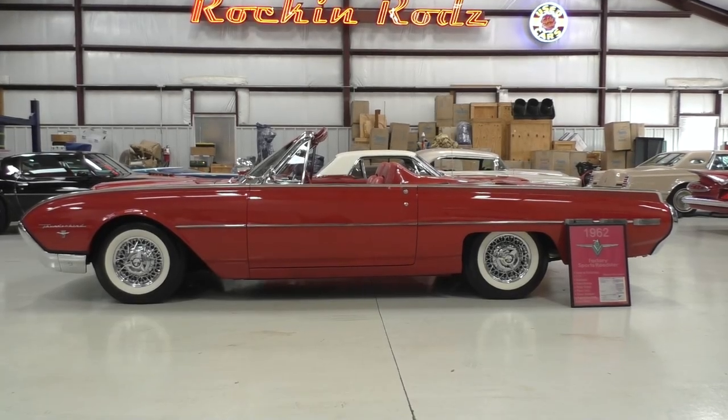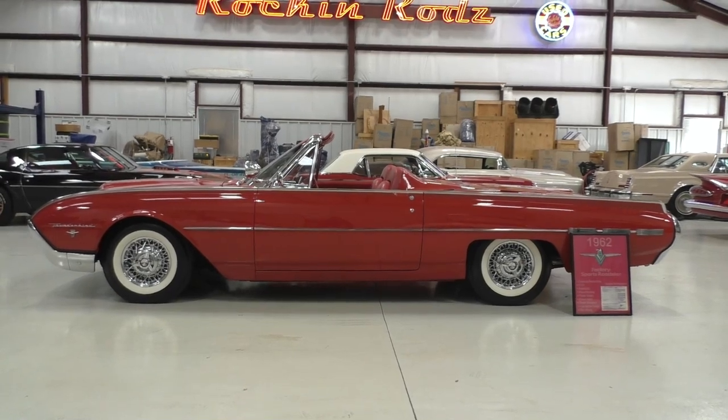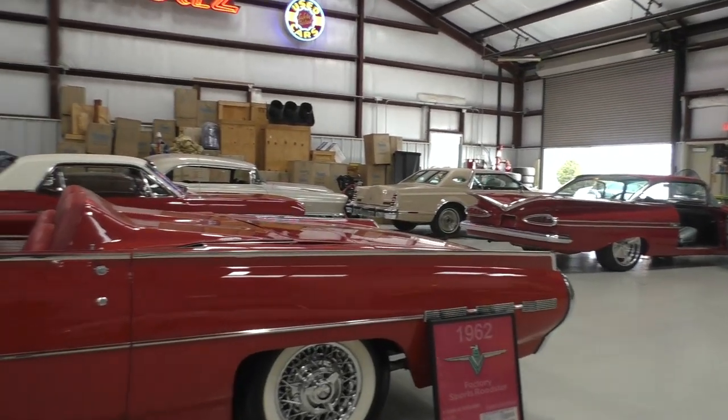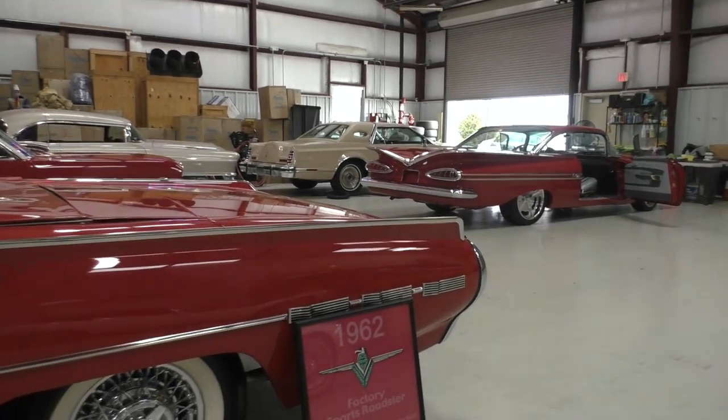This is a very special car. It's a 1962 Ford Thunderbird Roadster. We're going to walk around and tell you about it like we usually do. We've kind of researched it a little bit while we're sitting here. We often don't have all the information with us, so I go into full checking everything and going over everything.